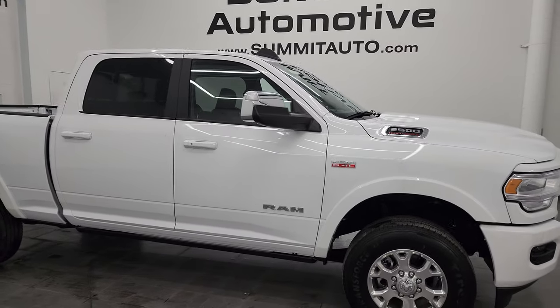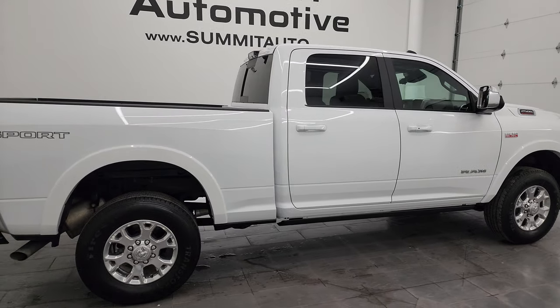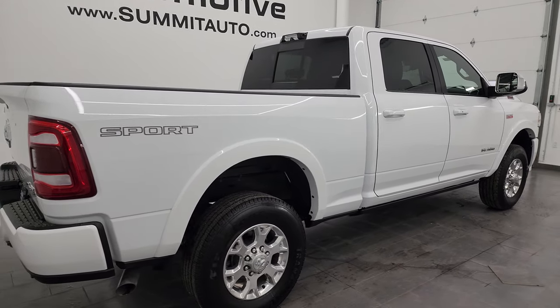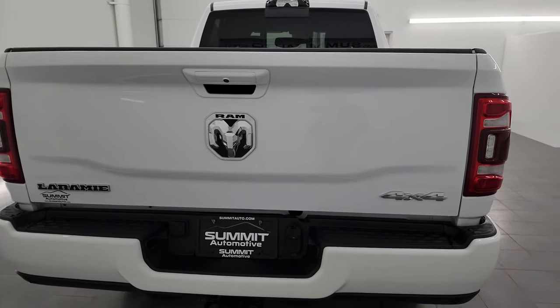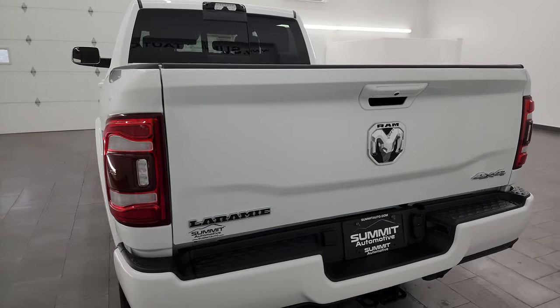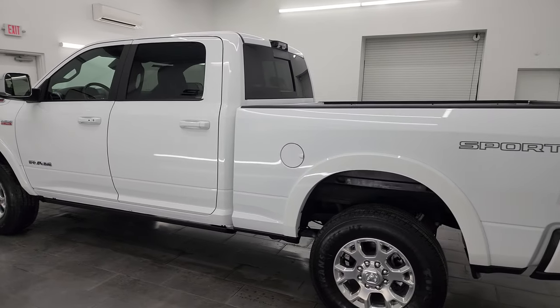Hey, this is Brett and this 2022 Ram 2500 Crew Cab Short Box Laramie Level D Sport Edition is stock number 14352Z. I am here at Summit Automotive in Fond du Lac, Wisconsin, your new and used heavy duty truck and specifically Ram headquarters.